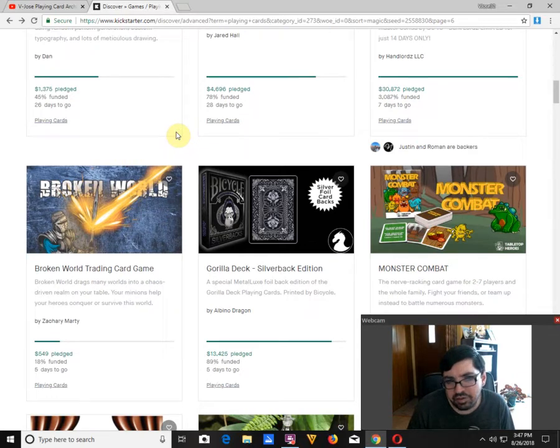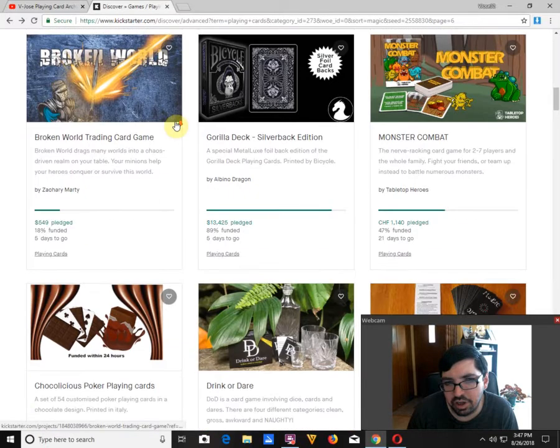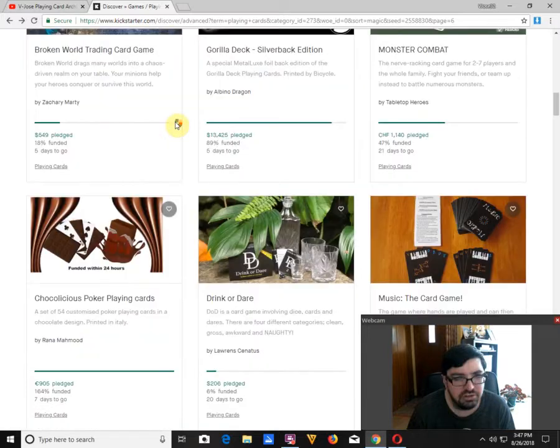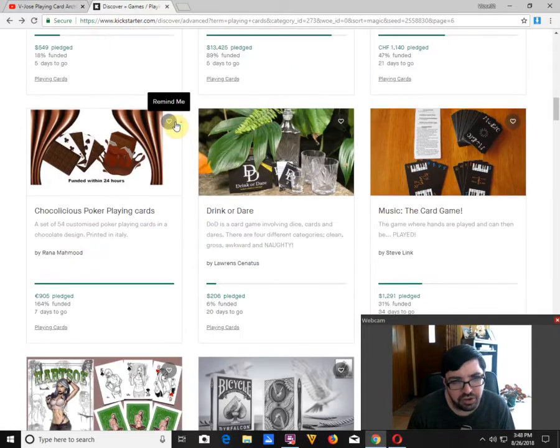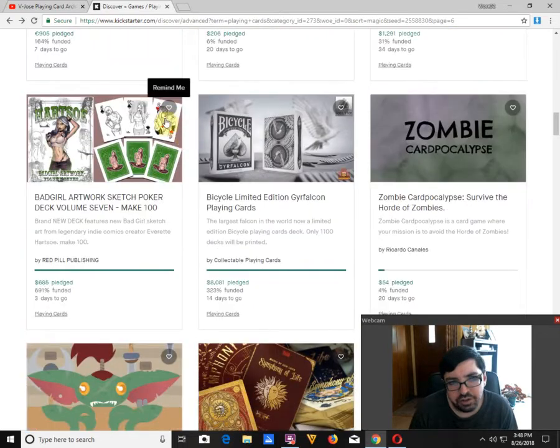The Bicycle Gorilla Silverback Edition by Albino Dragon is 89% funded with 5 days to go — just a matter of time until it funds, I'm sure. Chaco Poker Point Cards by Rana Mahmood is funded with 7 days to go. I would not support or trust that one because it's such a small goal — I just don't have faith in it.